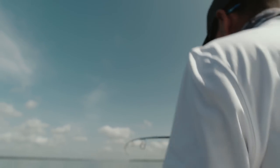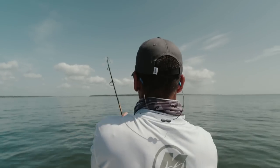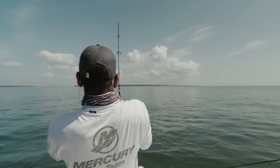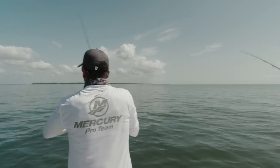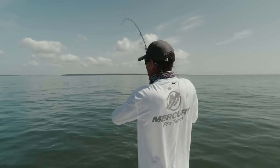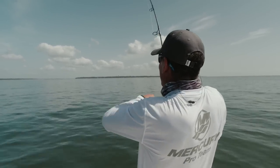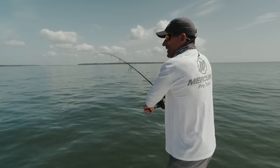Burn it baby, burn it! Whoo, I'm going after it with the trolling motor. Wow — slicked out. Sweet dude, awesome. Thanks for putting this away. I mean, we were just in the marshes catching redfish and now we're out here on the beaches catching big old jacks!